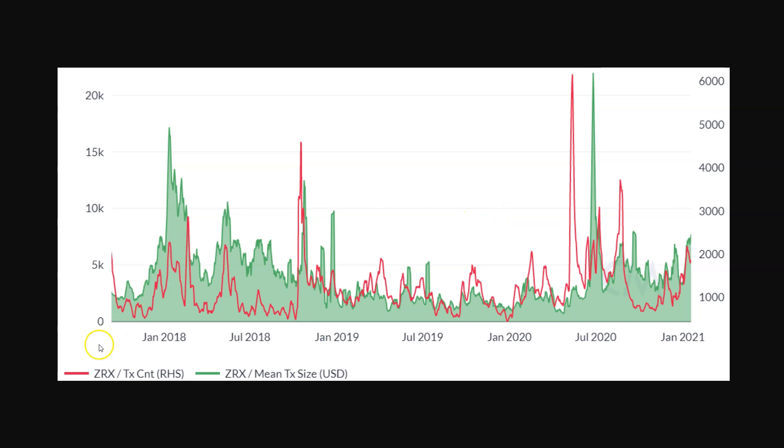Here are some on-chain metrics — transaction count and average transaction sizes for the token. Transaction counts in general haven't surpassed anything since inception; they're just ranging from zero to a base peak level. Mean transaction sizes are up, but that's probably because ETH fees are way up. In general, when fees go way up, transactions go down and mean transaction sizes go up. Despite ETH fees rising, we're still seeing a rise in transaction counts for the token.